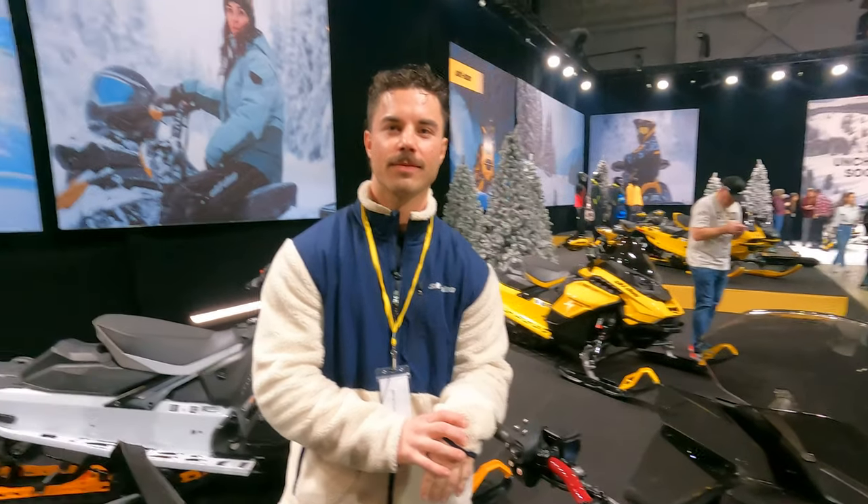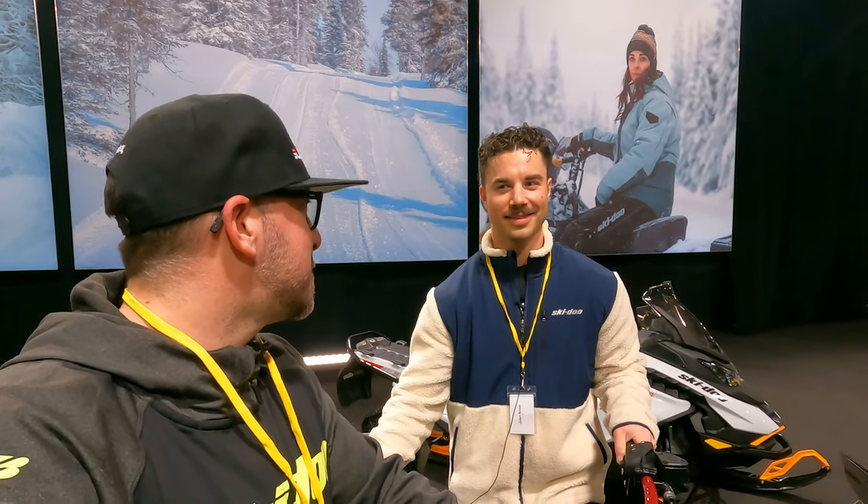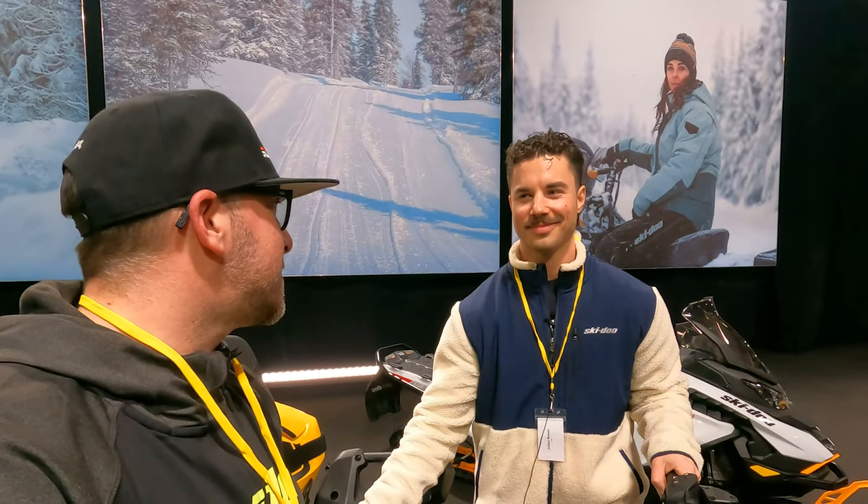That's a great overview. We're certainly excited to see more of this. We'll be ordering sleds for next year and adding a lot of these features — we always love the tech. Thank you so much for doing this segment with us.